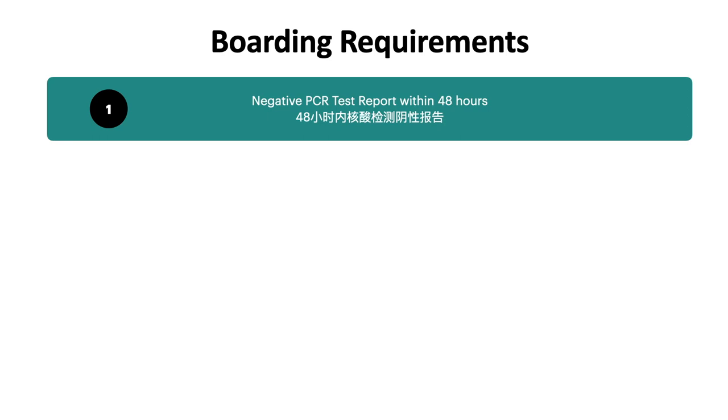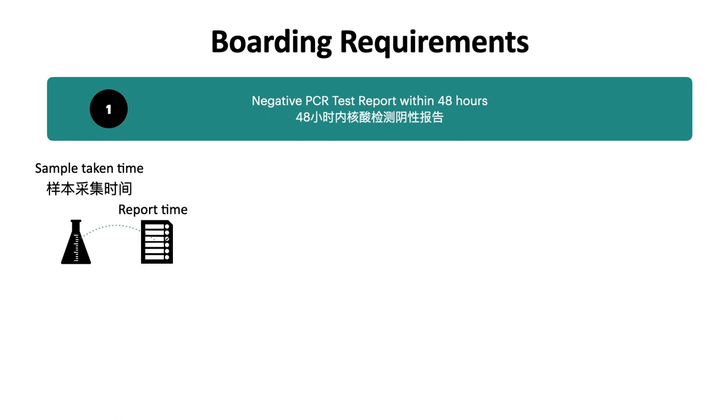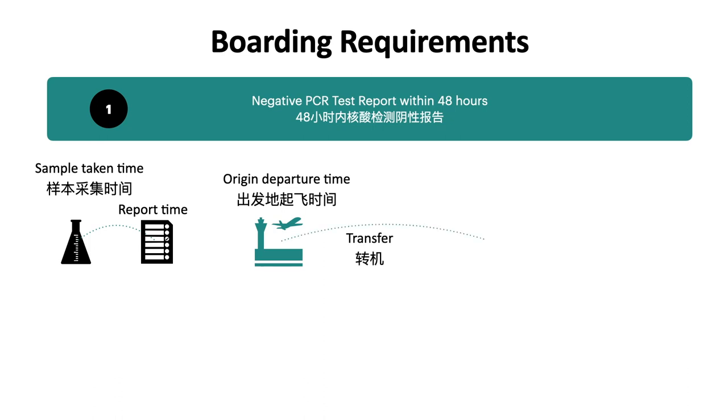For the PCR test, we have to understand the definitions of several times. The first is the sample taken time, and there is also the report time. Sometimes it takes more than 24 hours to get the report. The calculation starts from the sample taken time to the origin departure time, if your flight is a direct flight.